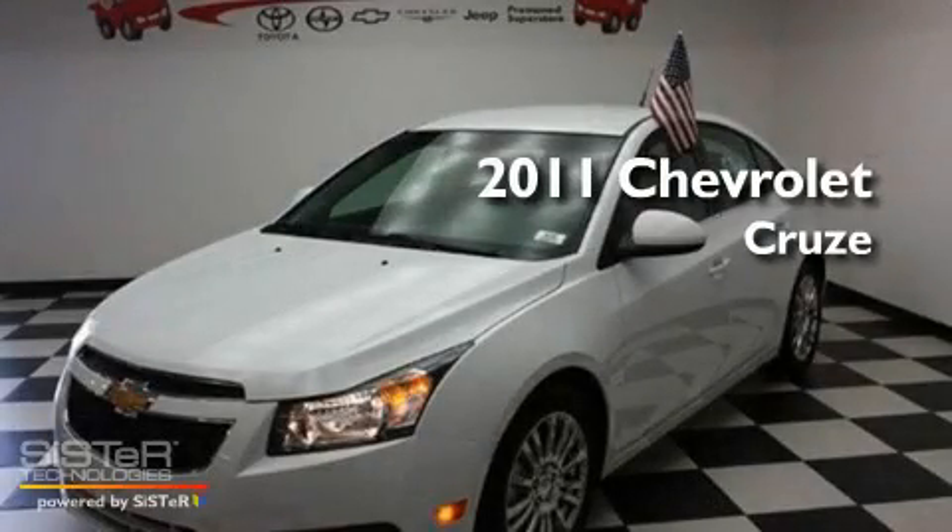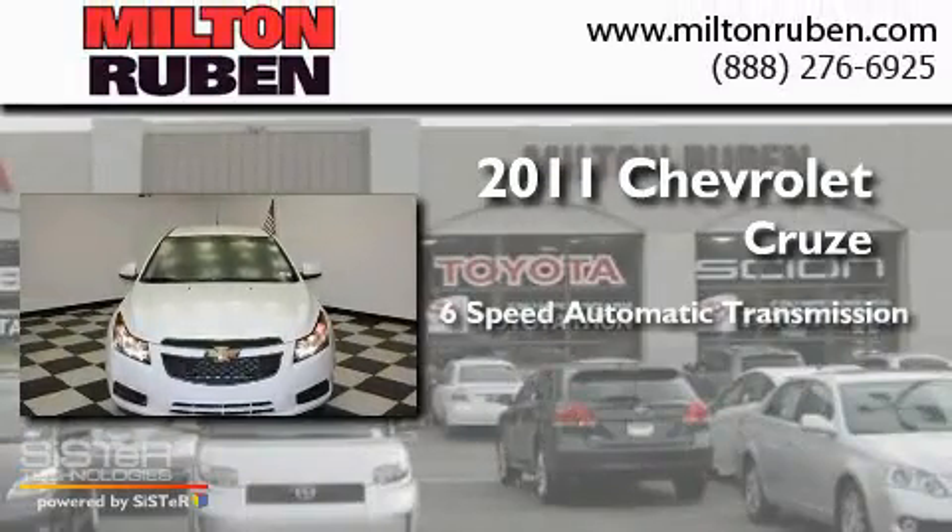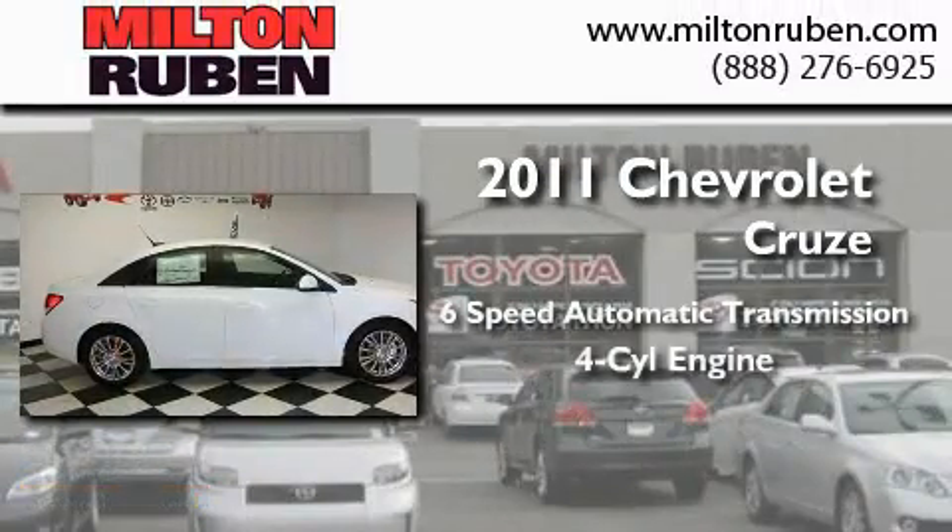This is a brand new 2011 Chevrolet Cruze. This car has a 6-speed automatic transmission and a 4-cylinder engine.